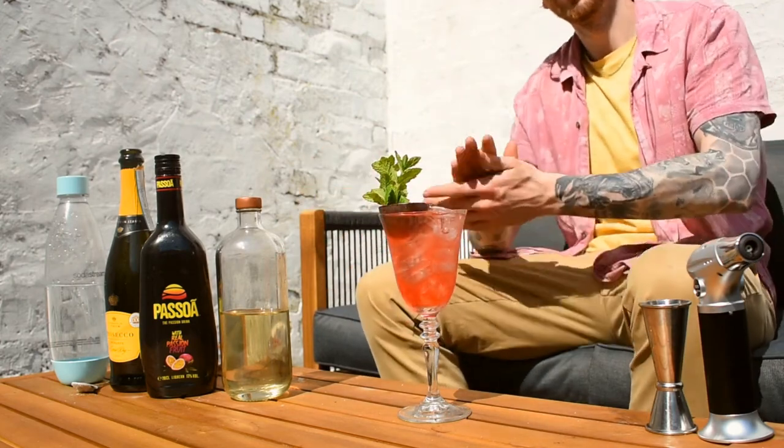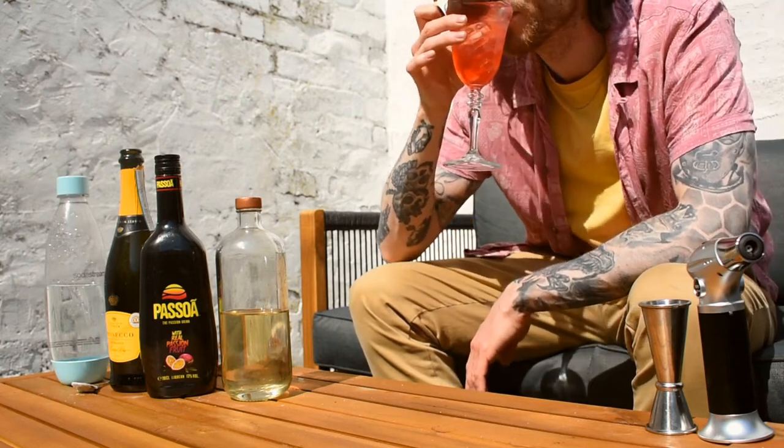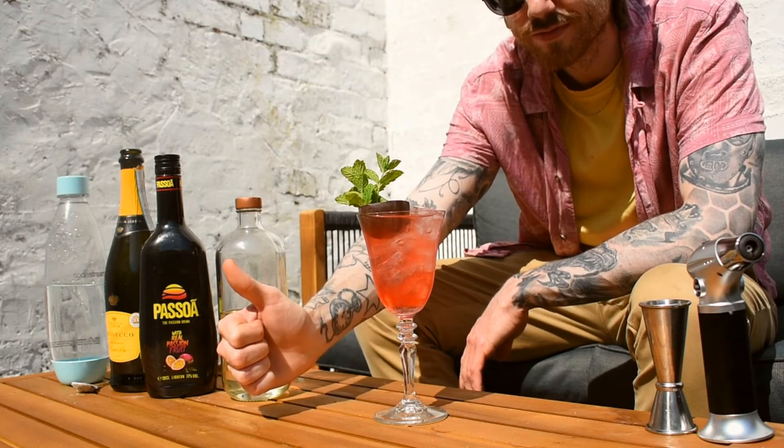There we go — look at that, beautiful. Have a little sip of this. Oh, it's a thumbs up, I love it! And there we have it — the Softcore Spritz: super simple, super accessible. Try it out and let me know if you do. Don't forget to like, subscribe, and support the channel. Check out all the links, check out the blog. Enjoy your day, enjoy the Softcore Spritz, happy summer, happy drinking. Until next time, bye for now!